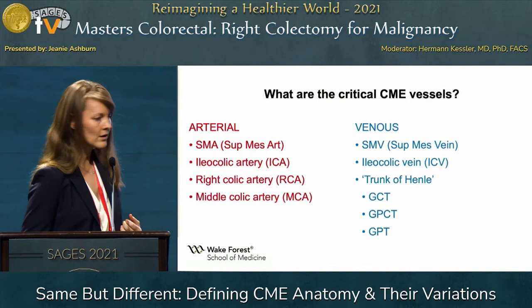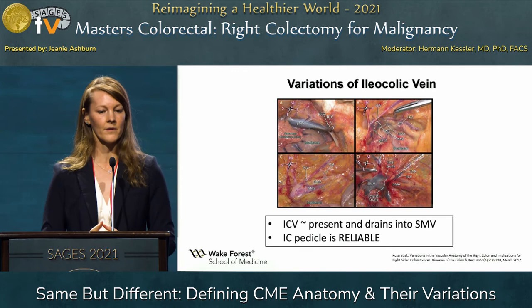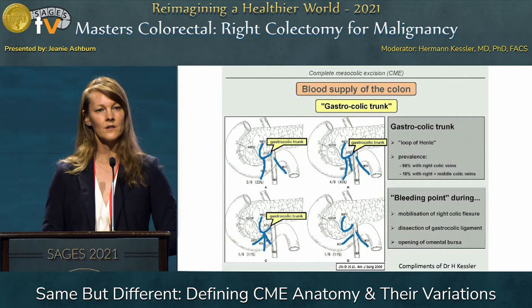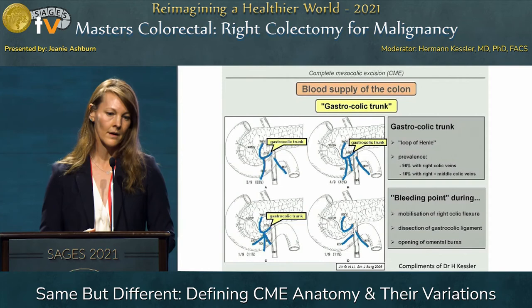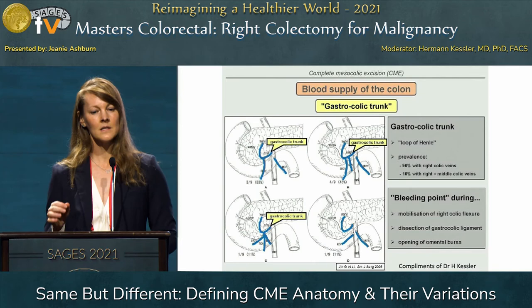Now I want to go over the venous structures, which are so important and sometimes represent complex and new anatomy to many people. First, the ileocolic vein — similar to the artery — is generally constant. The ileocolic pedicle is a constant anatomic structure we can rely on. It drains into the SMV or it can drain into Henle's trunk. This slide from Dr. Kessler introduces Henle's trunk, which is a confluence of tributaries draining the gastrocolic area and the pancreaticoduodenal area. It was first described by Dr. Henle in the late 1800s as a branch of the right gastroepiploic vein joining with one of the colic veins. Others have described it joining with the anterior superior pancreaticoduodenal vein and multiple colic veins.